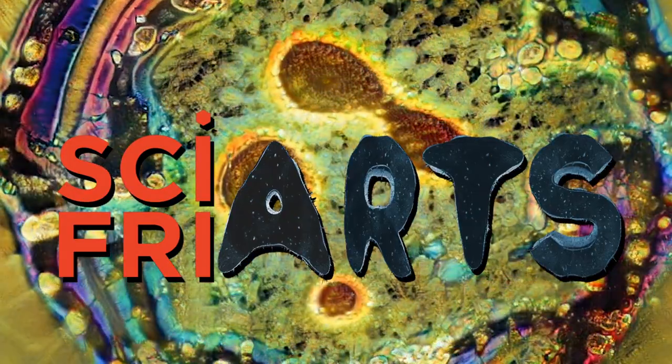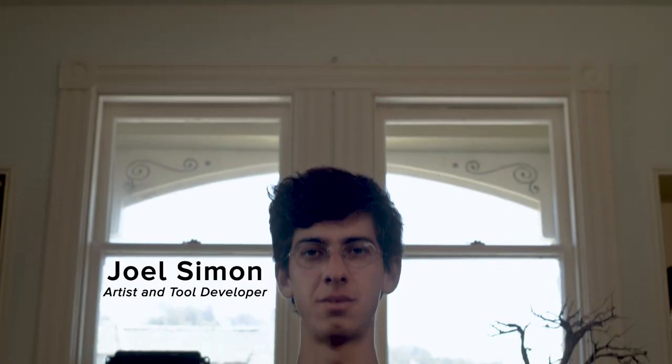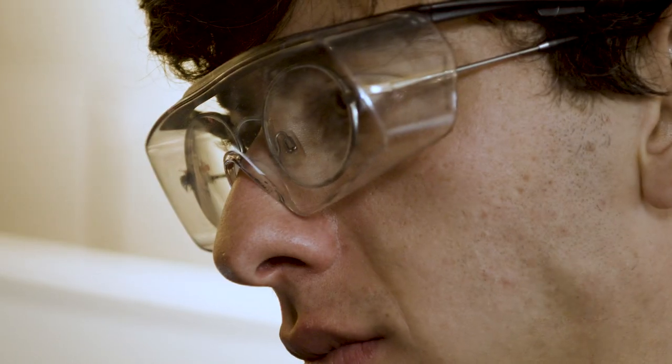I am Joel Simon. I am currently a tool developer and artist. I think of my work as somewhere between art, design, and research.